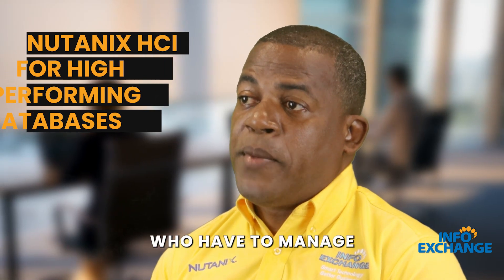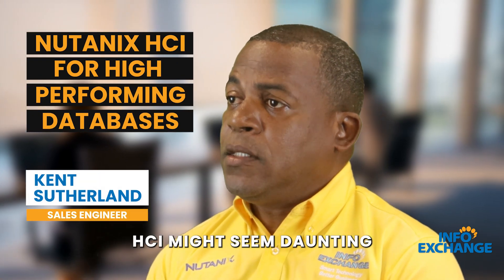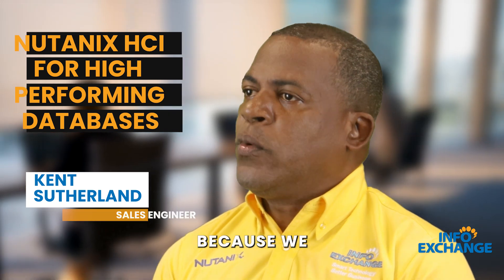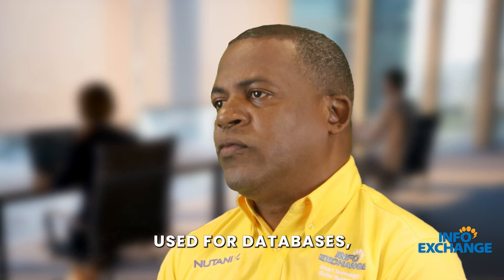For those persons who have to manage databases, HCI might seem daunting at first, because we were taught — including myself — that HCI should never be used for databases.